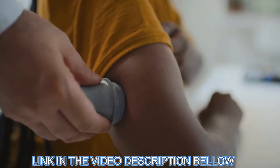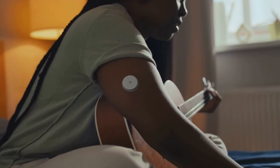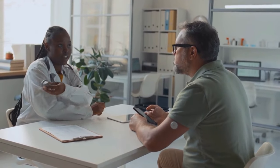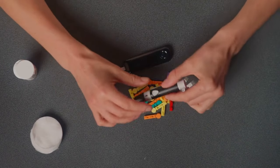Glucopure is designed to be gentle yet effective, making it perfect for daily use. Whether you're dealing with blood sugar issues or just looking to maintain healthy levels, this formula can help. Consistent use for a few months is recommended to achieve the best results. The official website also offers discounted packages for three or six bottles, making it super convenient and affordable to stick with.